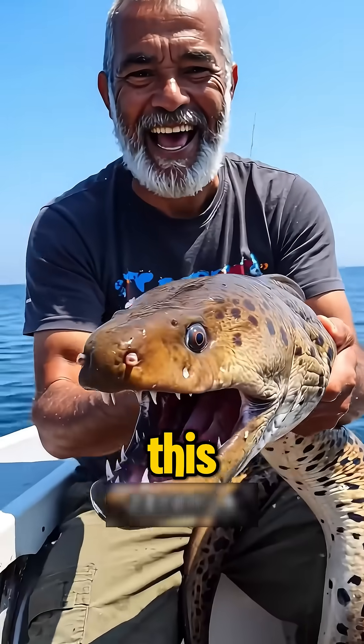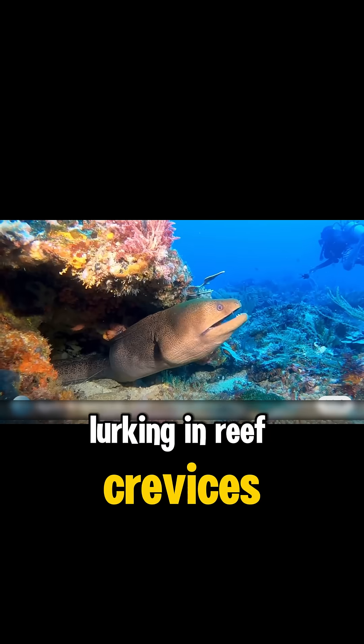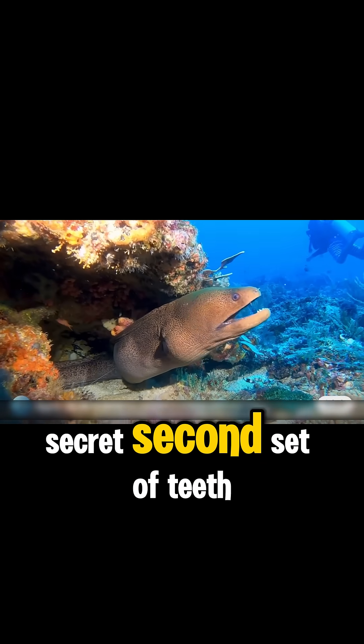What kind of fish is this? This is a moray eel, lurking in reef crevices with gaping jaws and a secret second set of teeth.